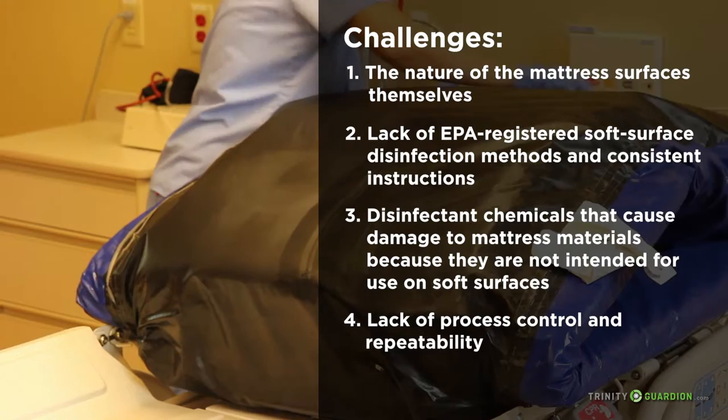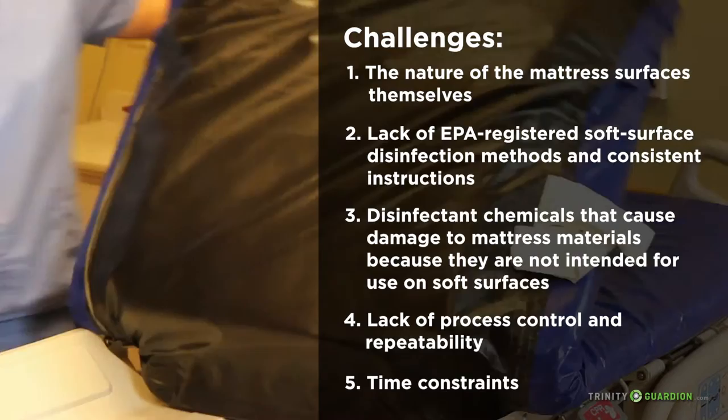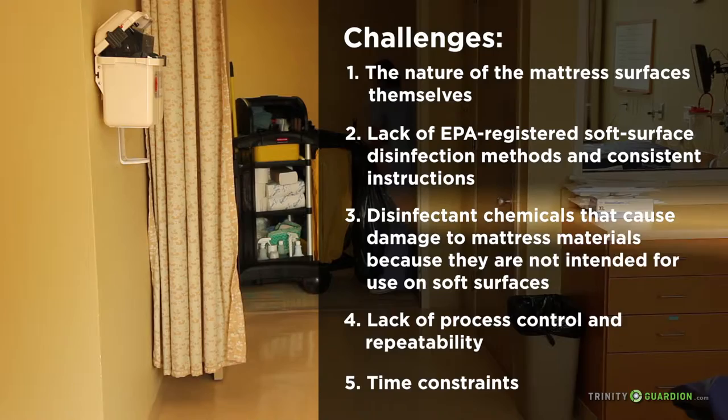Four: lack of process control and repeatability. The more complexity there is in a manual process, the harder it is for each person to repeat it exactly the same way. And five: time constraints. EVS personnel have many tasks to complete when turning over a patient room. They are often under pressure to complete all the cleaning within a prescribed time objective or because the patient is already waiting for a bed.